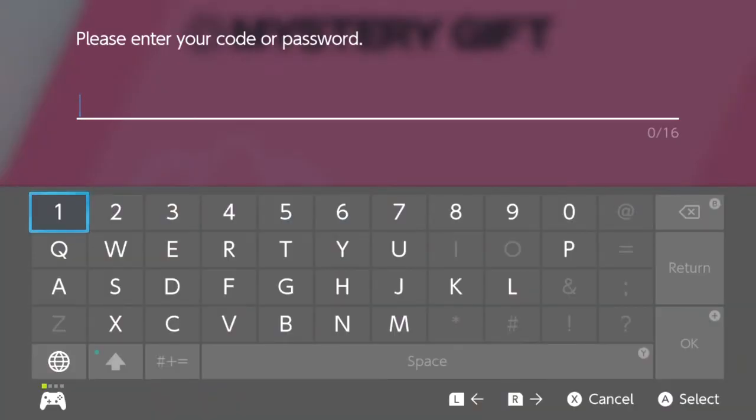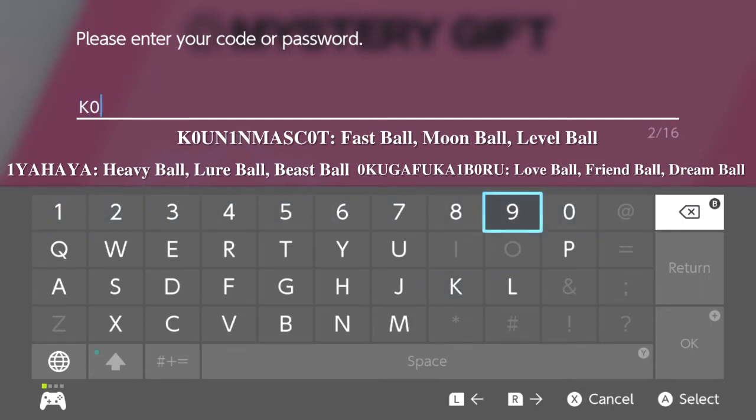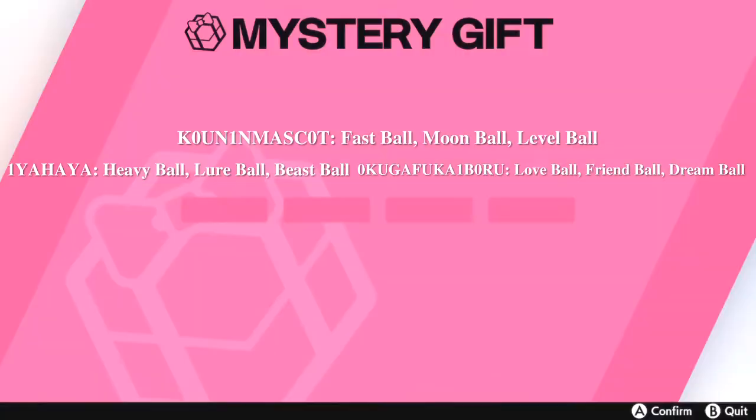Once connected to the internet it'll pop up where you can enter the code. I'll have all the codes displayed on screen and in the description below. Entering the first code: it says verifying, searching for gifts, item gift sent — and then we're receiving the gifts. And voilà — we're getting the Fast Ball, the Moon Ball, and the Level Ball, which are all great balls to start your adventure with.